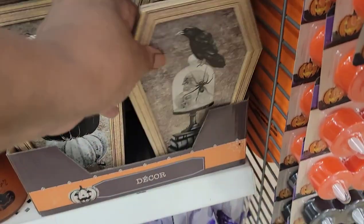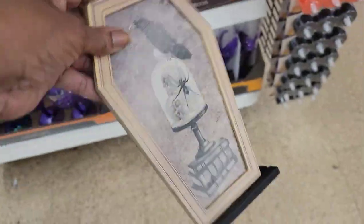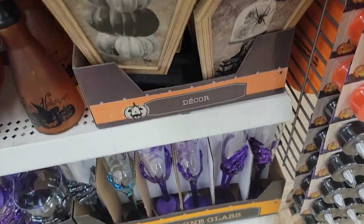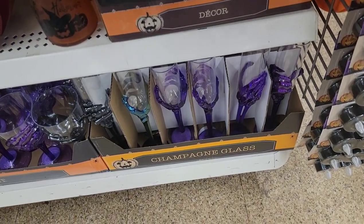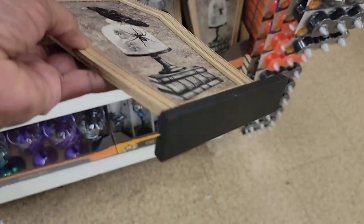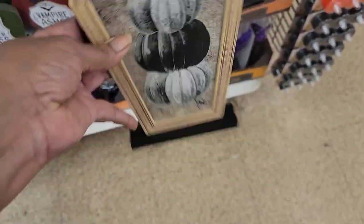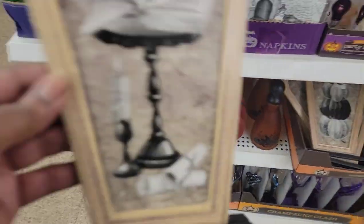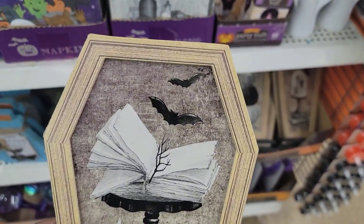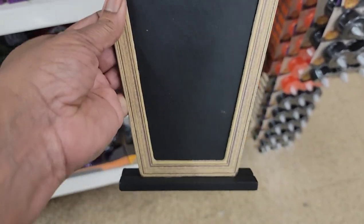Look at these, y'all — oh my god, they're in the shape of the coffin! Halloween people, y'all gonna love these decor pieces. They have the skeleton and they're on a stand so you can stand them on your table. There's the one with the books and spider, this one, one with the book on the table with the scary candle, scrolls, and bats, and then one more — a chalkboard you can make your own design with.